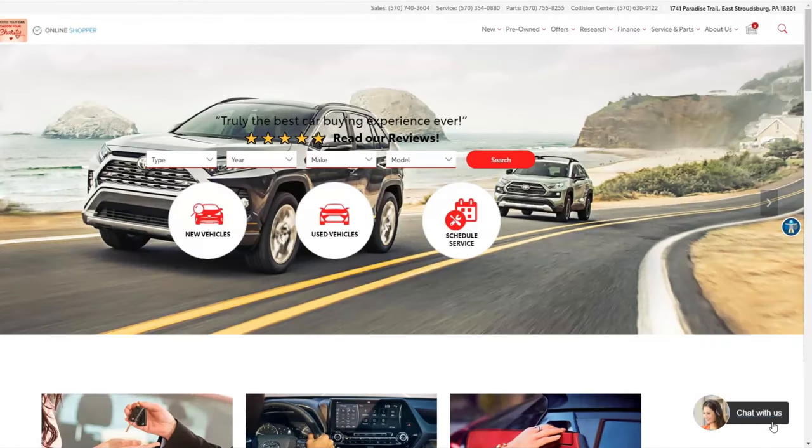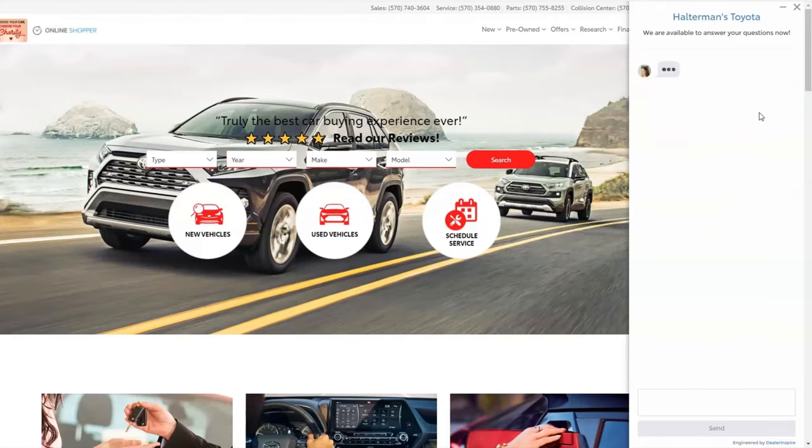our dedicated team is ready to assist you. Just click the chat button in the lower right area of the website.